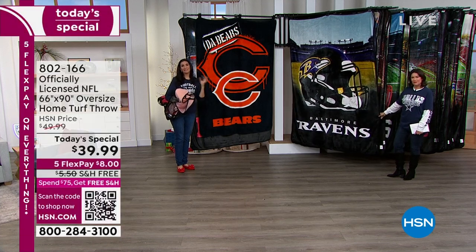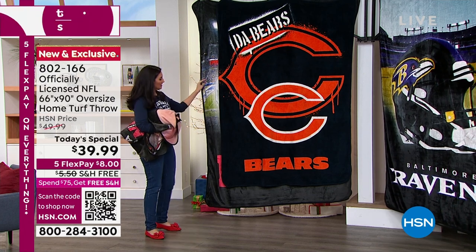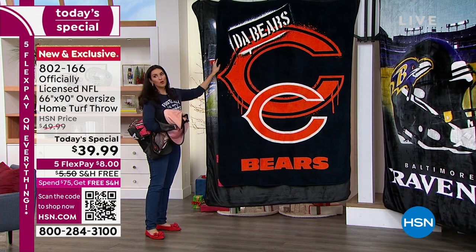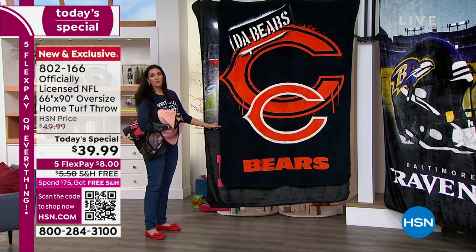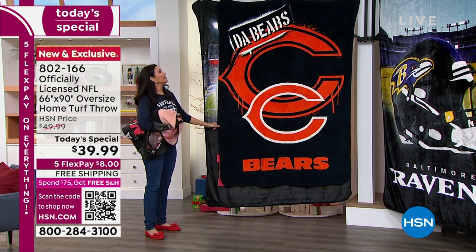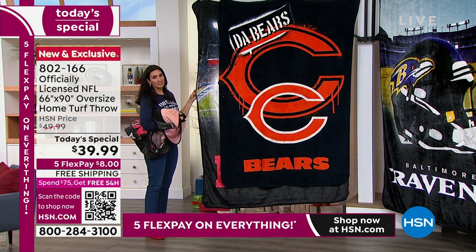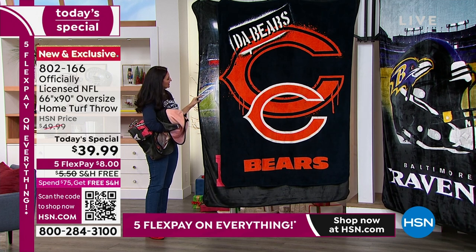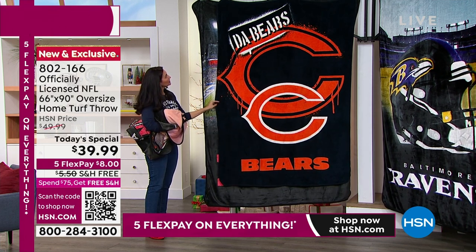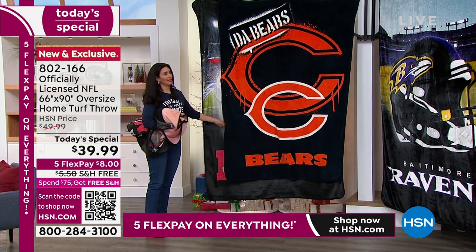Snuggle up on the sofa with it. Have the kids share it in the back seat — they're not going to be completely fighting over it because of the size. Here is the one that we normally sell — this is 60 by 80, which is a pretty substantial blanket entirely on its own. But take a look at what we have here: 66 by 90 — 10 inches longer, six inches wider. The Bills are sold out, sorry.